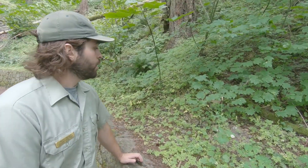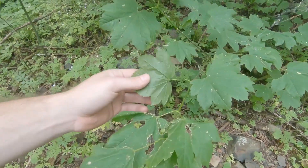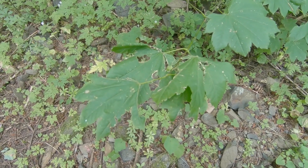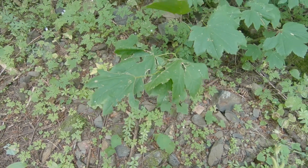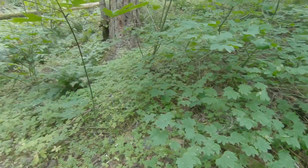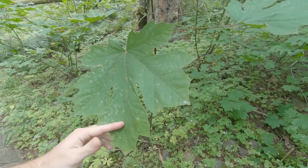Right here we have two examples. One right here is the vine maple — you can tell by its small leaves, and they grow with like 10 or upwards more stems coming out. They can grow thickets in the understory. Another tree growing right next to it is the big leaf maple — you can just tell by it, it has a really big leaf.